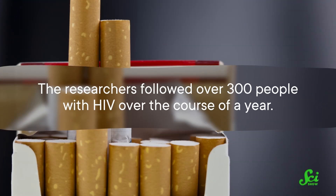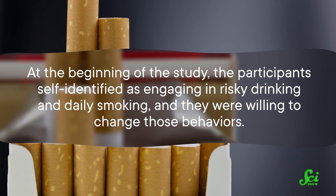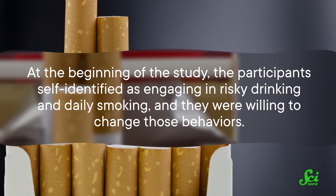Speaking of things that are pretty tough to do, many people need support when they are trying to quit smoking or drinking. And there's some good news on that front. A clinical trial published last week in the journal JAMA Network Open suggests that three medications commonly taken to help stop smoking might also have a role to play in reducing problem drinking. The researchers followed over 300 people with HIV over the course of a year. At the beginning of the study, the participants self-identified as engaging in risky drinking and daily smoking, and they were willing to change those behaviors.